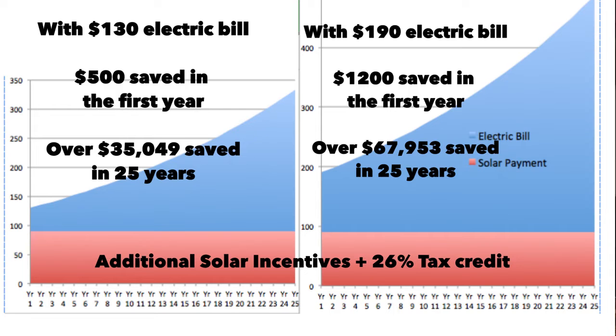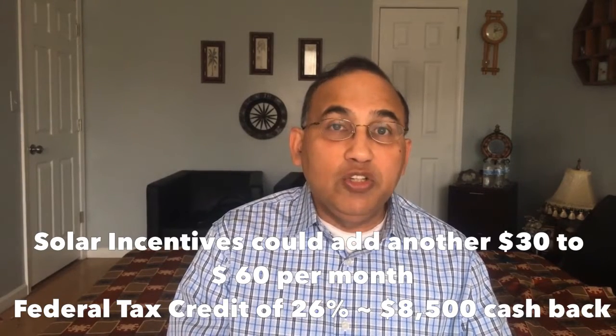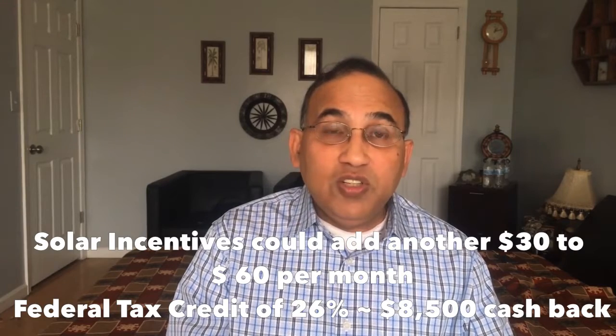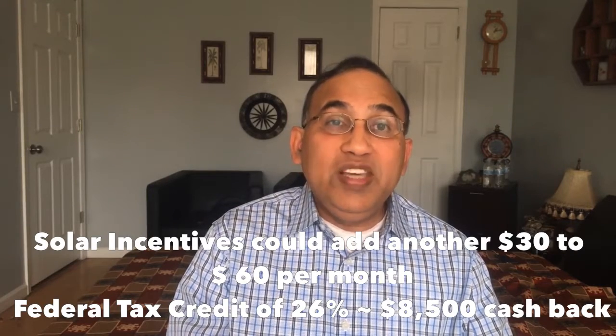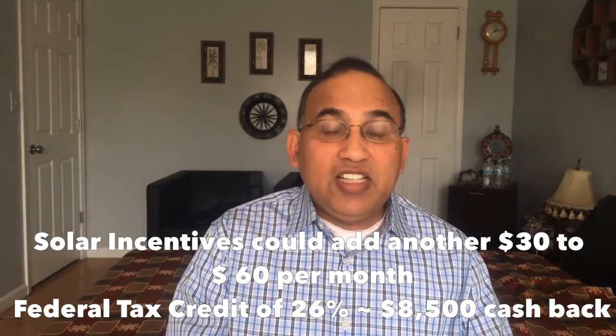States like New Jersey, Massachusetts, South Carolina, and North Carolina — solar incentives can add $30 to $60 a month in addition to your savings on your electric bill. And best of all, since you're buying the solar system, you even get the tax credit. For a system this size, the tax credit could be about $8,500.